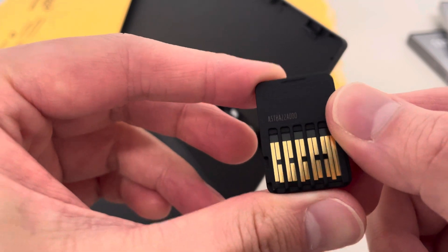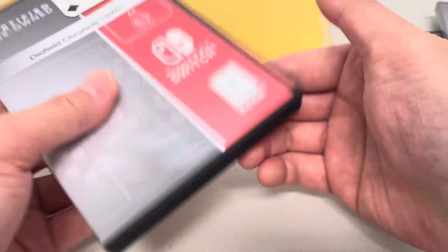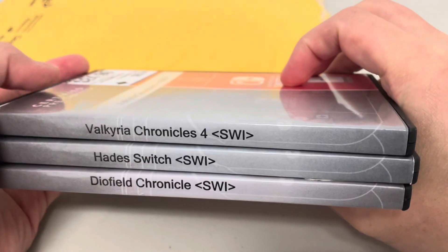This one looks like it wasn't played very much either, so this one looks cool. I think it would have been a good deal if I got the cases on these, but unfortunately no case, no deal. So I will have to return them.